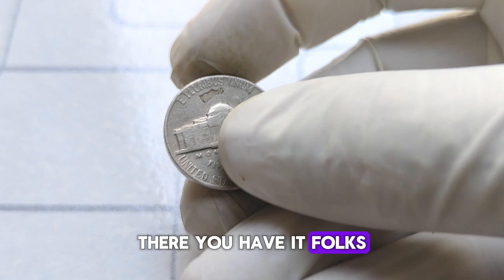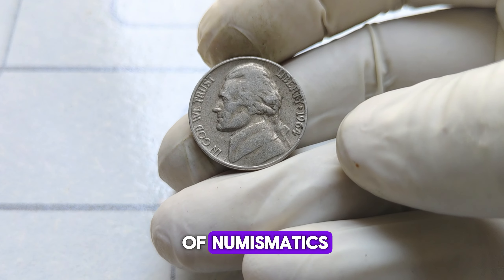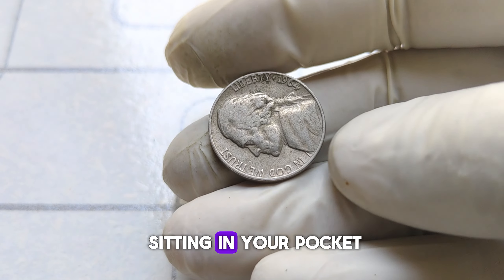There you have it, folks. The 1964 Jefferson nickel may just look like your average 5-cent coin, but in the world of numismatics, it's a hidden treasure worth $45,000. Who knows? You might have one sitting in your pocket right now.